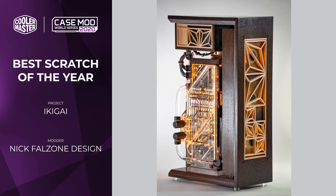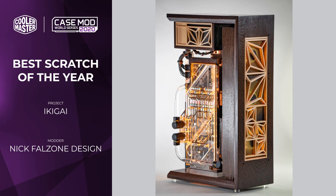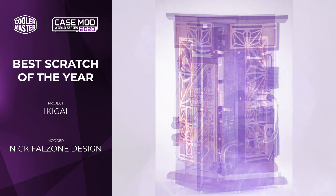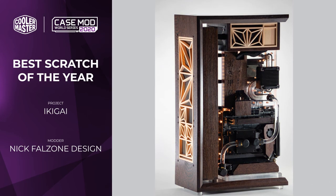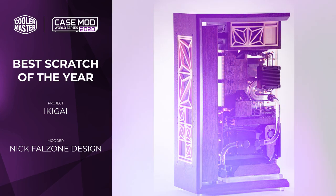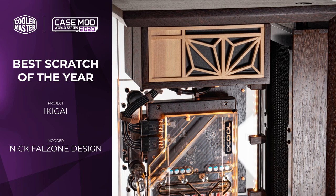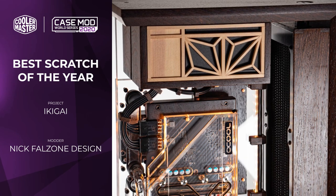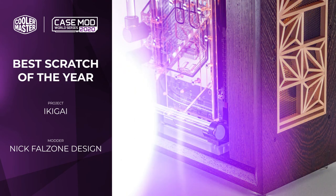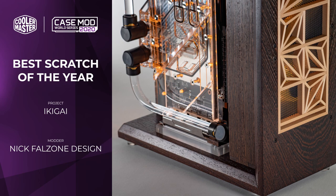Next up we have the winner of the Scratch Mod category, which was Ikigai by Nick Falzone. This project is simply beautiful — so much effort has been put into the fit and finish and it really shows. He started off with all the hand joinery of the wooden pieces, which adds so much character because it really shows how he worked the wood and had to understand the material to its core to make it work in the way he wanted.